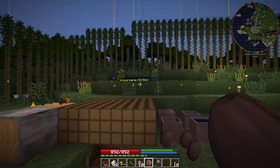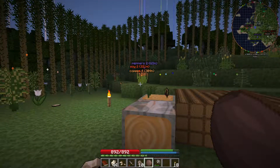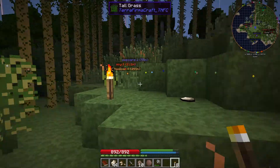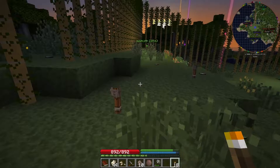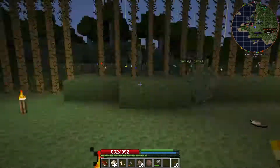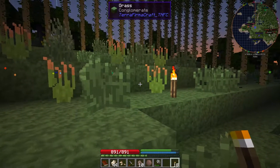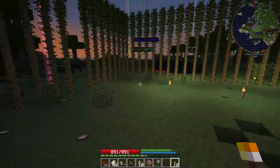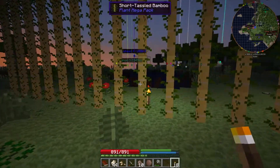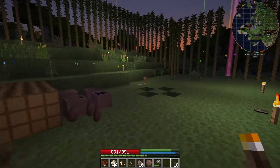So yeah, I went out exploring and I did find a couple of deer. Unfortunately I didn't catch that on the recording because I wasn't recording at the time. The first deer I killed, I didn't get the meat — I don't know what happened. But then I found another deer, killed it, got the meat and the skin. And as I was roaming around, there was apparently a wolf around — I found some bones and some skin, so a wolf had consumed a deer from what I can assume.